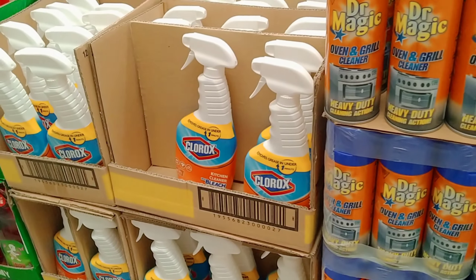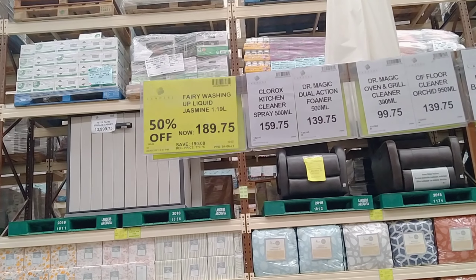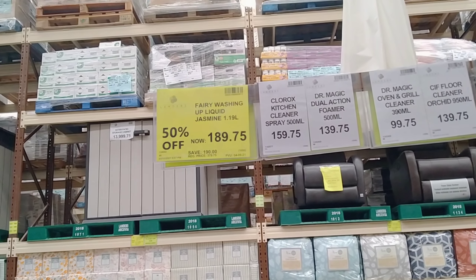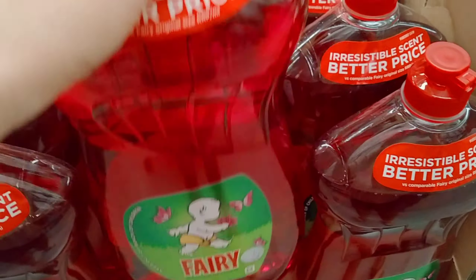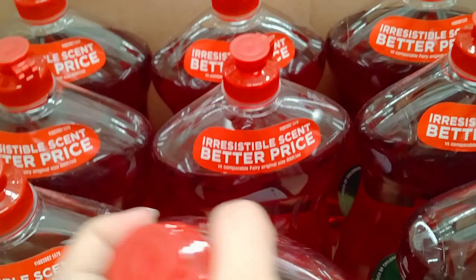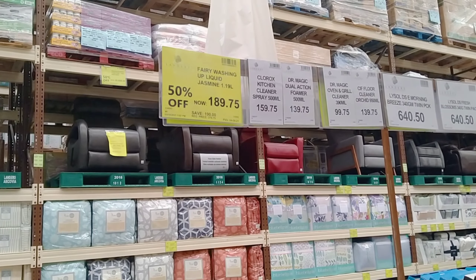Meron din silang Clorox. Ito yung mga prices nila. Yung Fairy washing up liquid — yun yung pinaka-sale, which is 189.75 pesos para sa 1,190 ml na siya. Meron din silang Clorox disinfectant wipes, at saka mga pandinis — fabric conditioner. Screenshot ninyo na lang yung prices nila kung sakali na gusto ninyong mag-grocery dito.